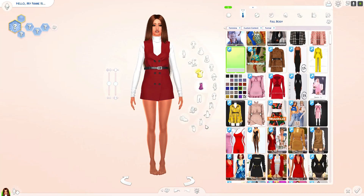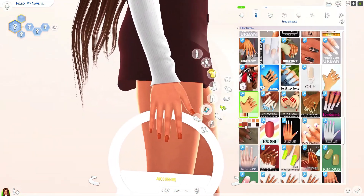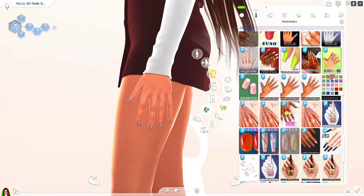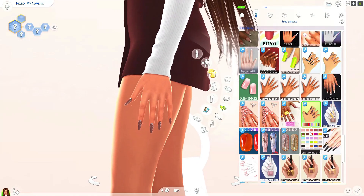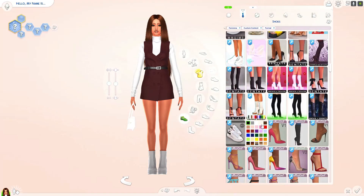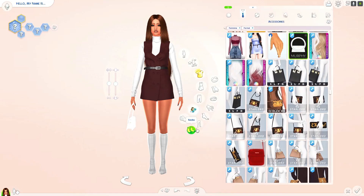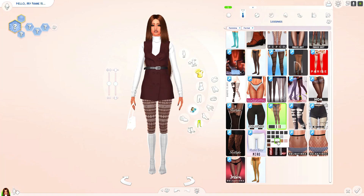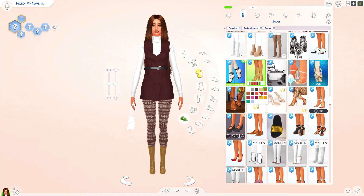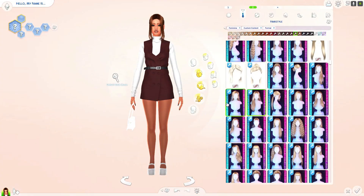If you're interested in more of my CC, I have a CAS video that went up on Monday — it's an eight-outfit sim and the CC and sim download is free, so you can download that if you want. There's plenty of free sims on my channel; I just want to include content for my Patreon supporters as well.